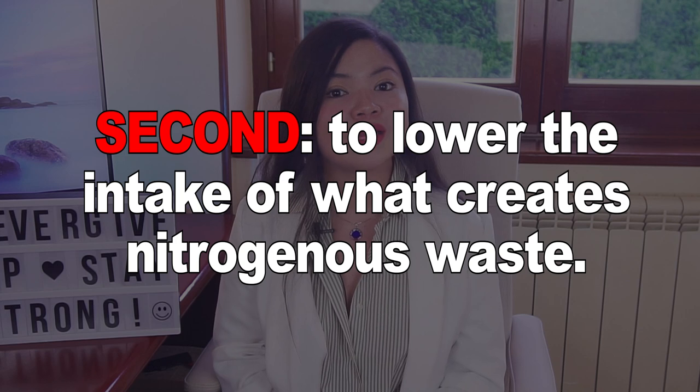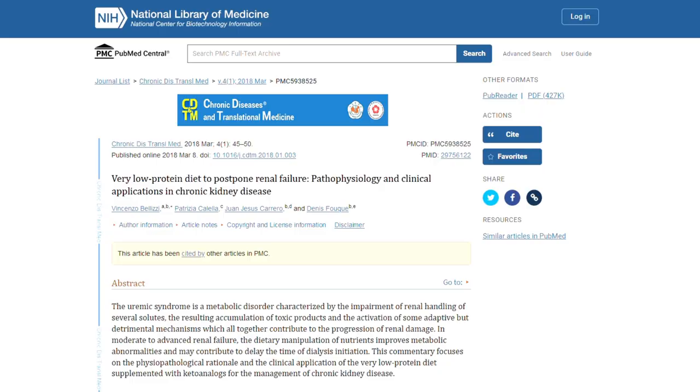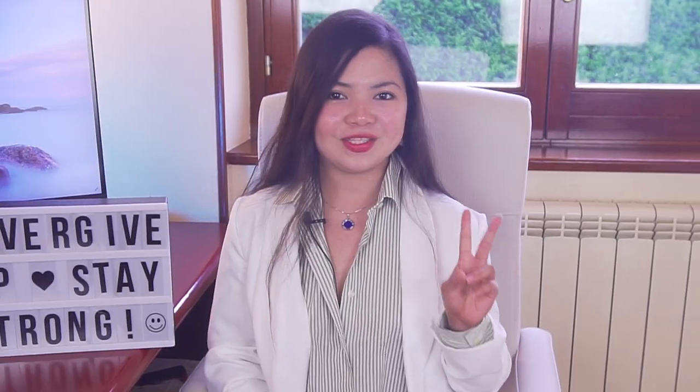Second, to lower the intake of what creates nitrogenous waste. The next step is to reduce protein intake using a low-protein diet. This step is key in all stages of CKD to slow down disease progression. If you want to lower your creatinine levels and protect your kidneys, the first thing you should do is limit your protein intake. The low-protein diet, or LPD, has been used on thousands of CKD patients and modern guidelines consider it the cornerstone of treatment for kidney disease.